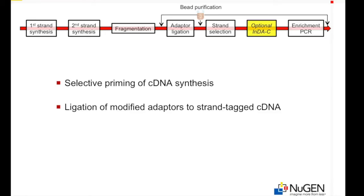Transcript directionality is maintained by blunt-end ligation of modified adapters to strand-tagged cDNA. The sequence data that results from the strand-specific library is highly enriched for reads in the sense orientation. Insert-dependent adapter cleavage is a proprietary method used in some RNA-Seq applications to further reduce unwanted high-abundance transcripts such as ribosomal RNA or globin in the final sequence-ready library. Currently, we are only applying this method in the Encore Complete prokaryotic library systems.